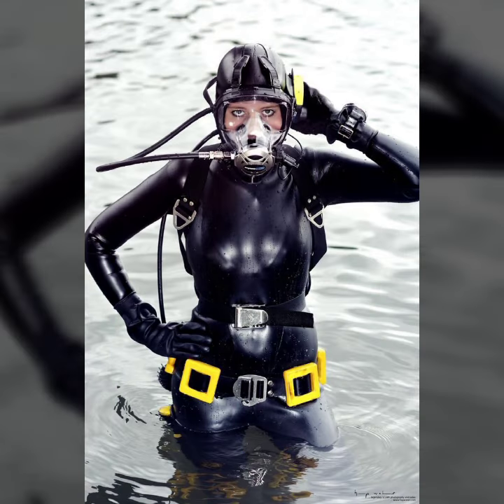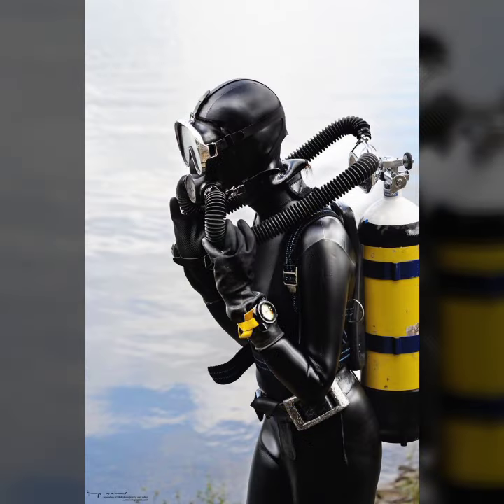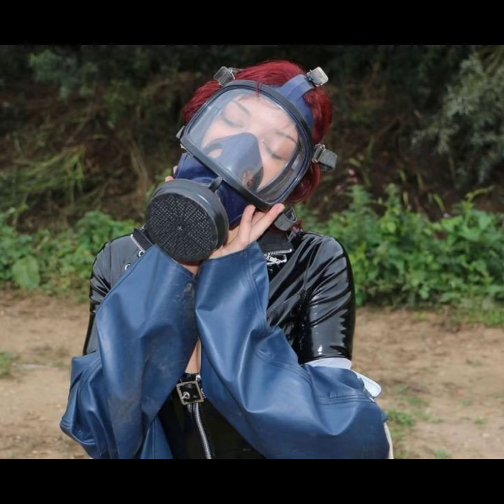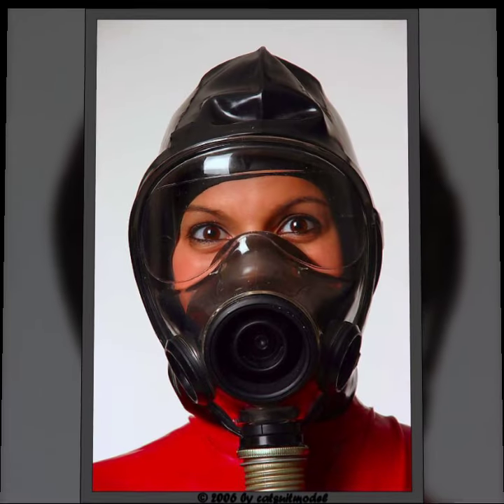I must suggest you to please watch my video till the end and get design ideas from my video. This video is for those ladies who love latex full face gas masks — all designs are so beautiful, stylish, and trendy.